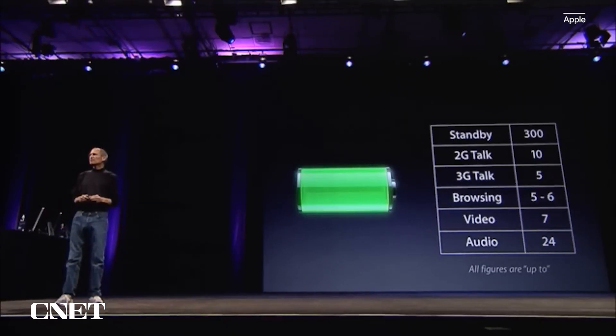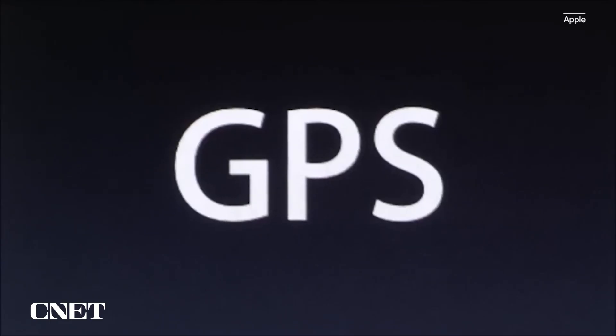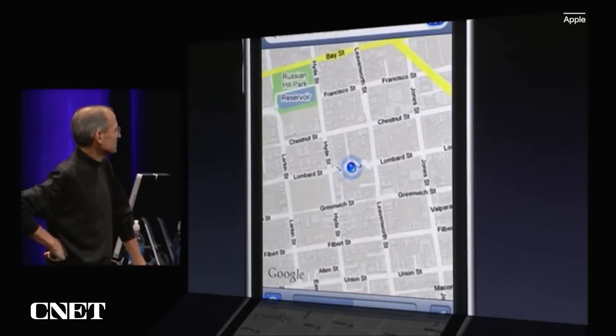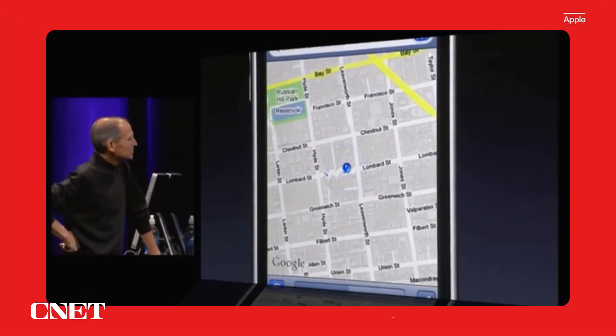One other thing that benefits from fast data, of course, is GPS, and we've built that into the new iPhone 3G as well. We are driving down Lombard Street, and we can actually track as we move using GPS.